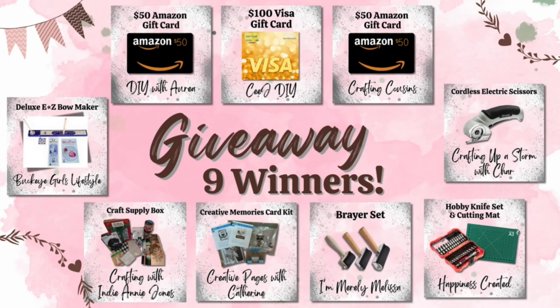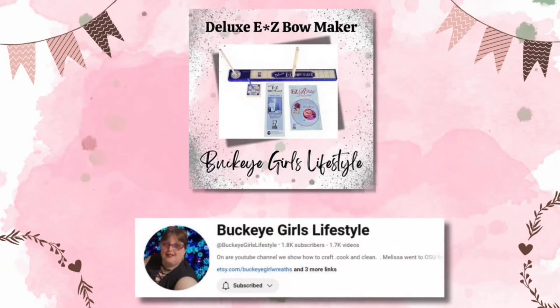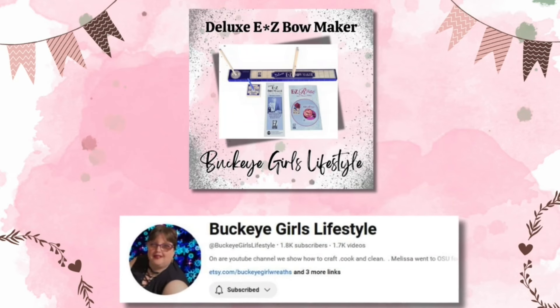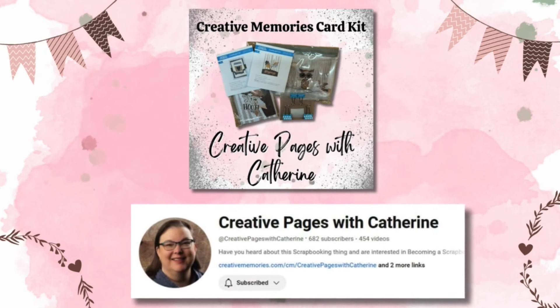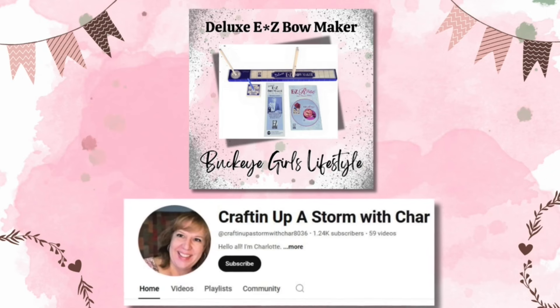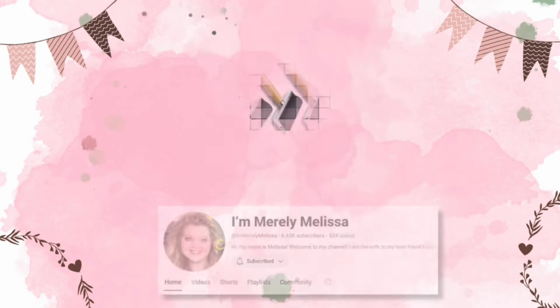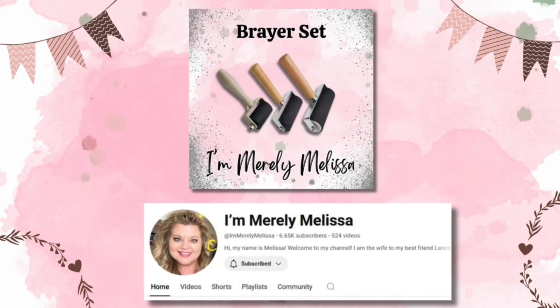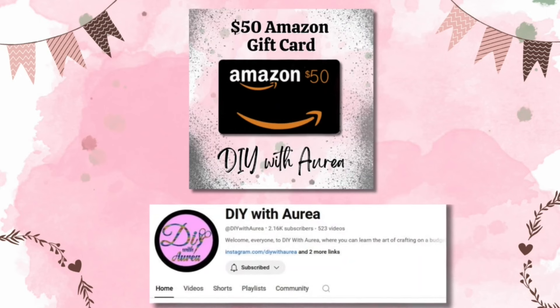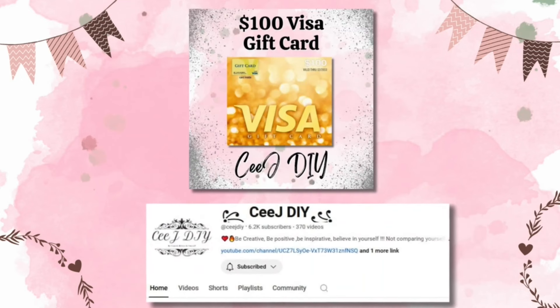Here's what you could win: a box of craft supplies from Crafting with Indiany Jones, a deluxe easy bow maker from Buckeye Girls Lifestyle, a Creative Memories card kit from Creative Pages with Katherine, cordless electric scissors from Crafting Up a Storm with Char, a hobby knife set and self-healing cutting mat from Happiness Created, a brayer set from I'm Merely Melissa, a $50 Amazon gift card from DIY with Aria, a $50 Amazon gift card from Crafting Cousins, and a $100 Visa gift card from CJ DIY.